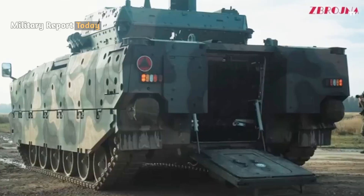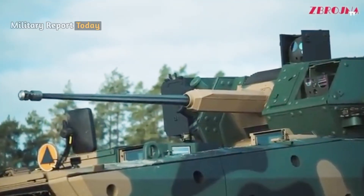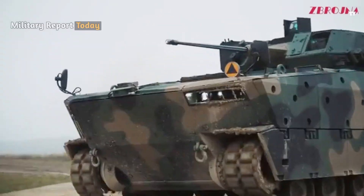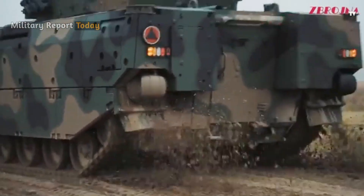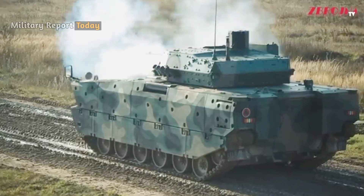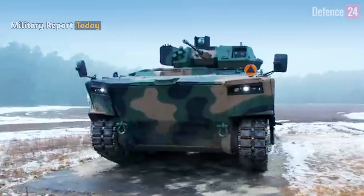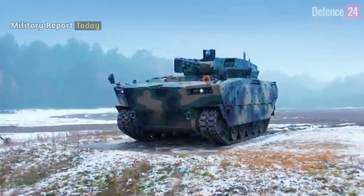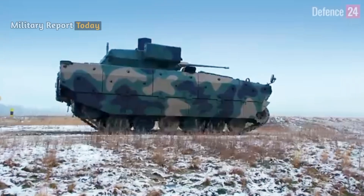As with other advanced military vehicles, the Borsik IFV hull can be configured into several versions, such as infantry combat vehicles, command post vehicles, and medical evacuation vehicles. The Borsik IFV has dimensions of approximately 7.5 meters in length, 3.5 meters in width, and 2.7 meters in height.